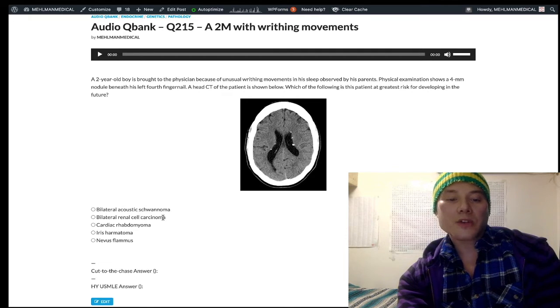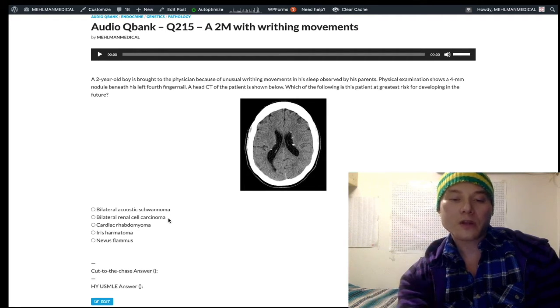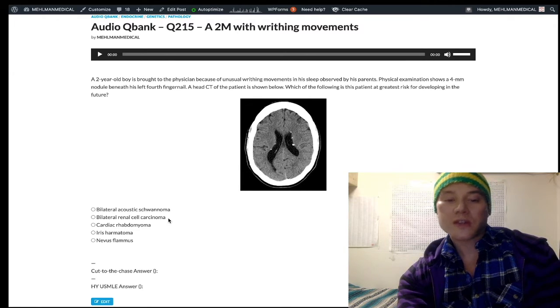Choice B — bilateral renal cell carcinoma — refers to von Hippel-Lindau, VHL. Autosomal dominant, chromosome 3. That's going to be not just the bilateral renal cell carcinoma, but also cerebellar and retinal hemangioblastomas. It's thought to be due to constitutive activation of hypoxia-inducible factor, which leads to vascular growth in the cerebellum and retina.